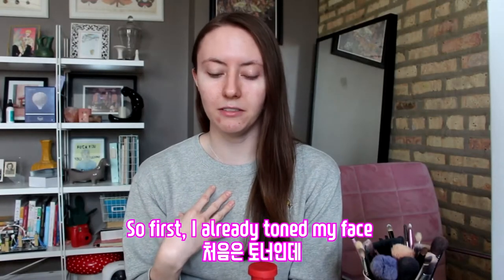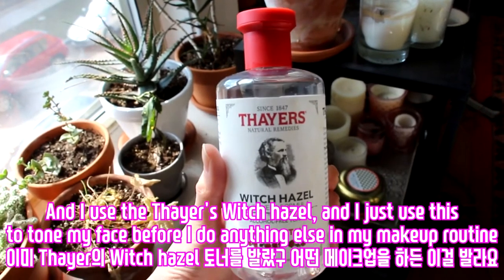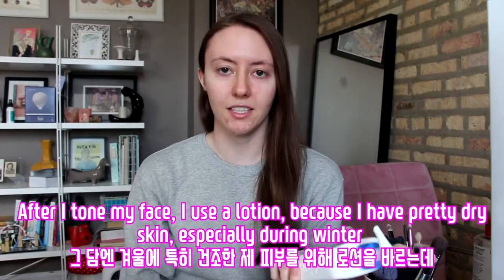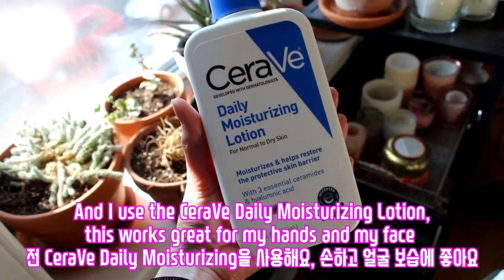So first, I already toned my face, and I use the Thayers Witch Hazel — I just use this to tone my face before I do anything else in my makeup routine. After I tone my face, I use a lotion because I have pretty dry skin, especially during winter, and I use the CeraVe Daily Moisturizing Lotion.